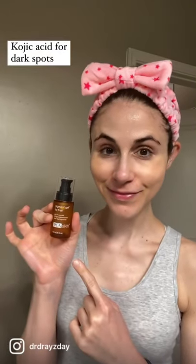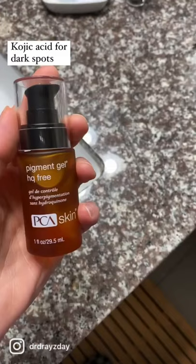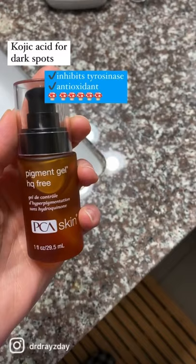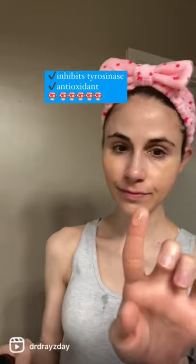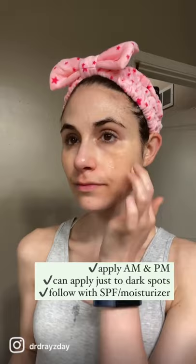If you're struggling to fade stubborn dark spots, consider incorporating kojic acid into your skincare routine. It's found in this PCA skin pigment gel. It's an ingredient that comes from mushrooms and inhibits the enzyme tyrosinase that leads to hyperpigmentation. It also acts as an antioxidant, reducing oxidative stress in the skin that otherwise leads to persistent discoloration.